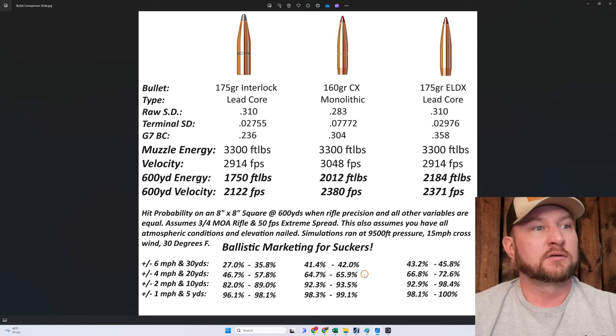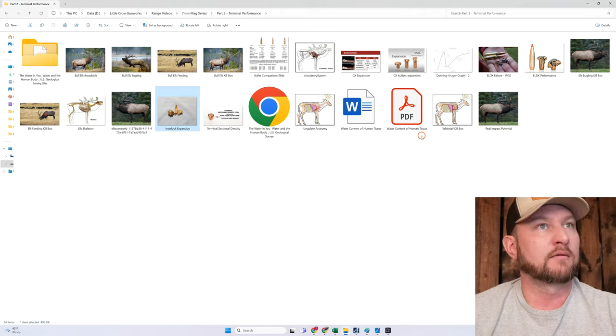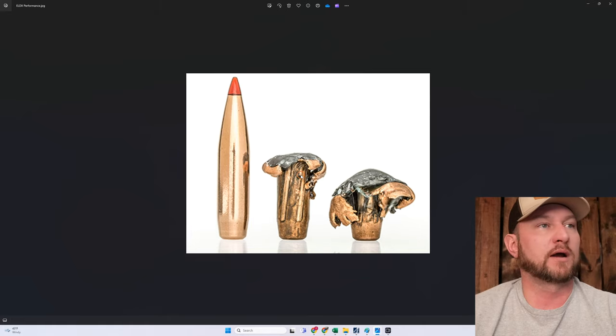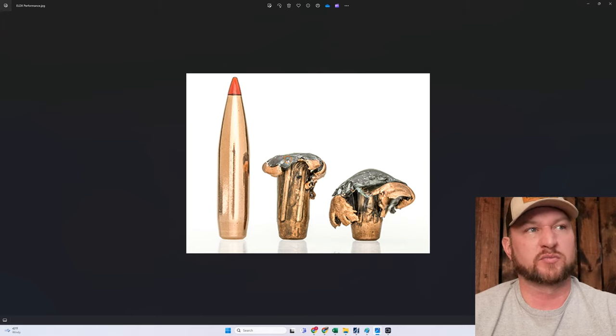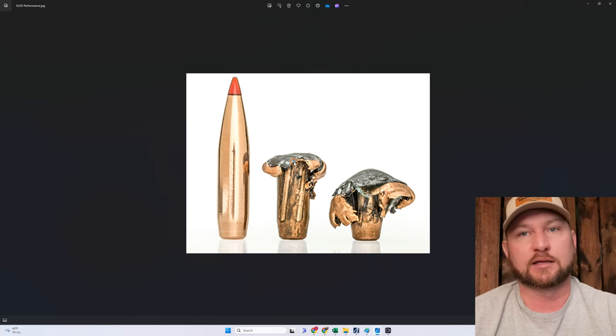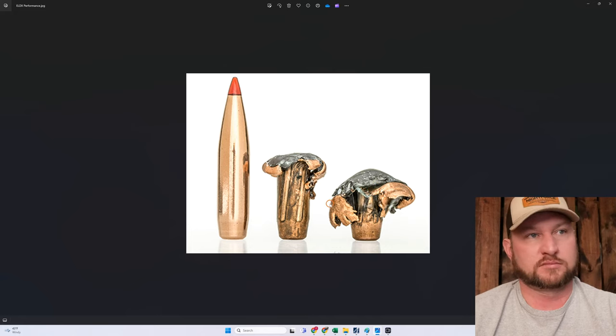The 175 ELDX performs a little bit differently and their terminal sectional density is harder to quantify. At moderate impact velocity, the bullet stays together for the most part, expands to roughly 2.5 times diameter, and retains about 80% of its weight — though that's probably optimistic. At high velocity impact, you're up to at least triple diameter, and you lose some weight because the lead isn't bonded and it washes off.